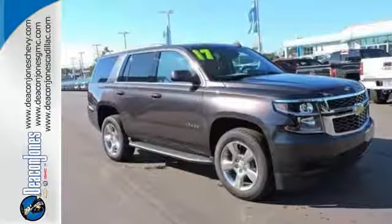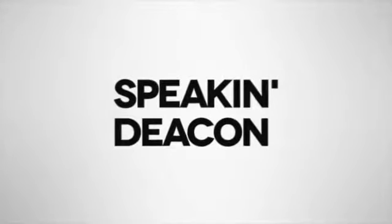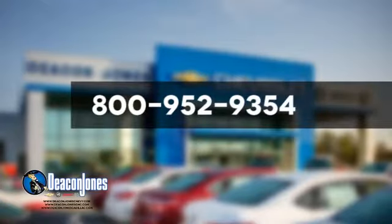Get behind the wheel of uncompromising performance today when you come in for a test drive. Visit Deakin Jones Chevrolet Buick GMC Cadillac today. Give us a call at 800-952-9354.